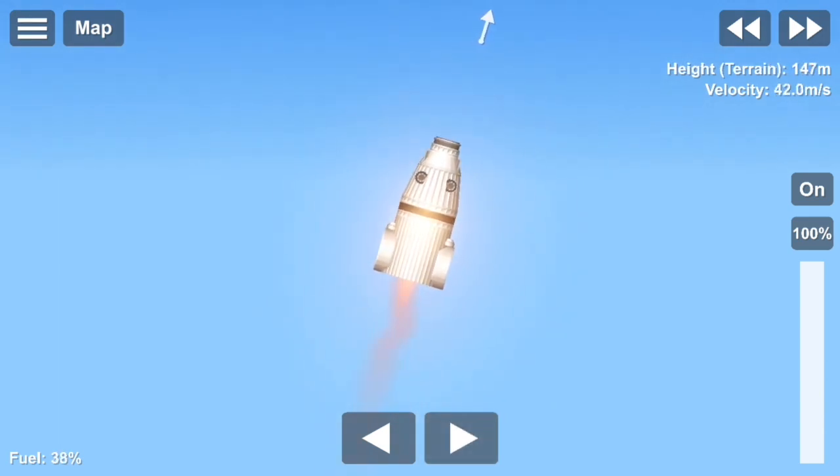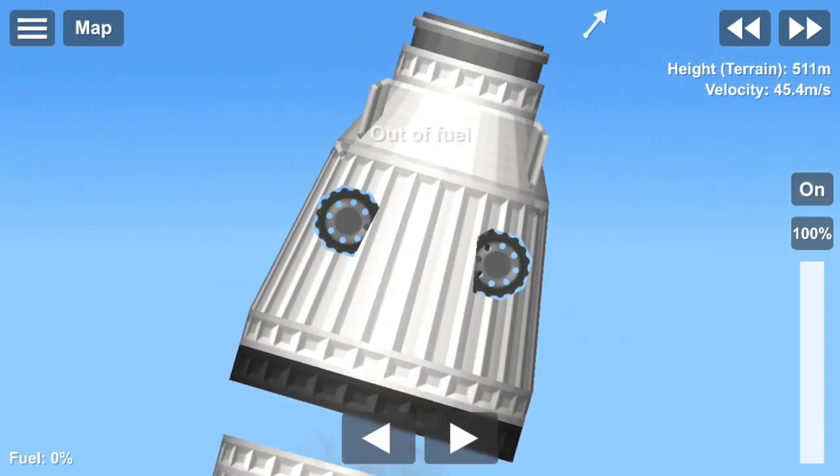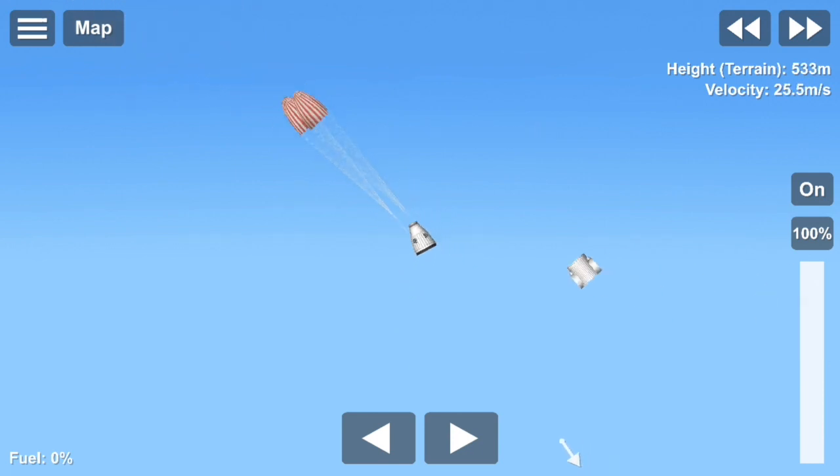Right now, 150 meters per second. Lightly below the nominal. We're over one kilometer. Trunk deploy. Drugs look good. Seeing the mains.